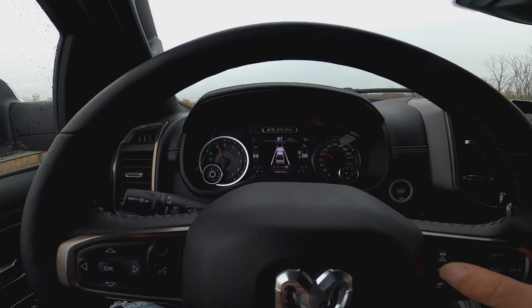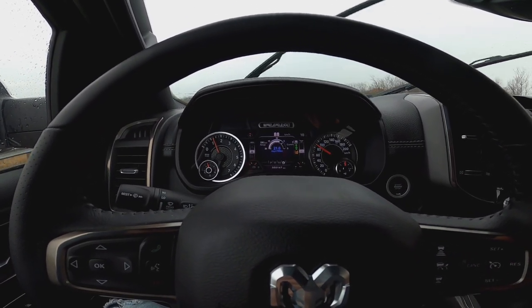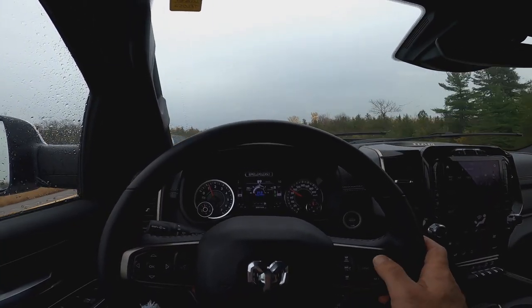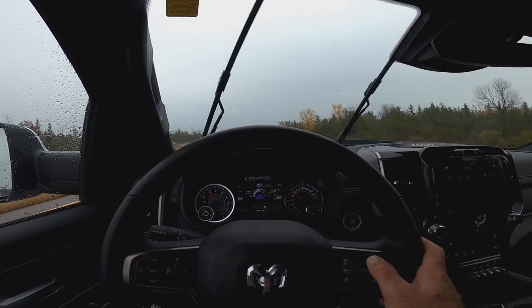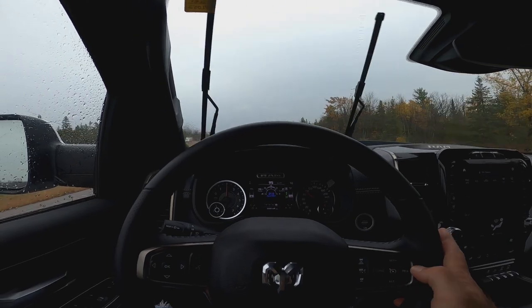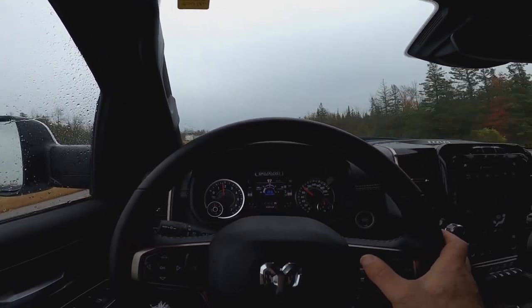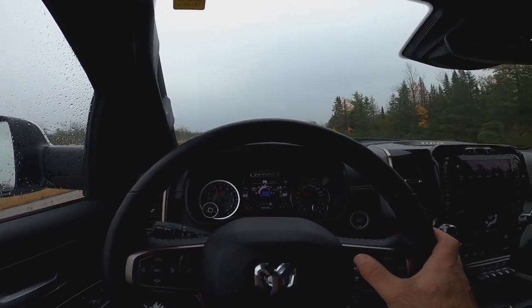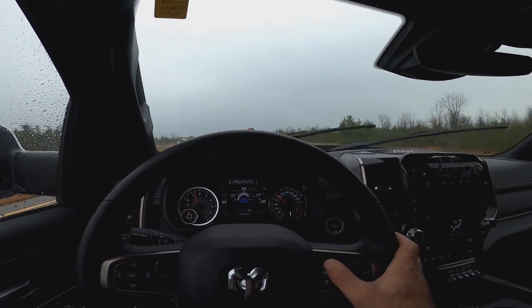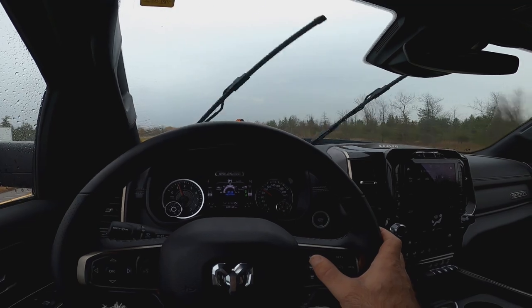Adaptive cruise control. Ready. Set. Here we go. We're going way too slow because of the truck in front of us. Now say we actually want to increase our speed and we want to be doing, let's say, 90. But now we're coming up on this truck. And you have decelerated on your own now, we can feel it. And it's just keeping that gap right there.